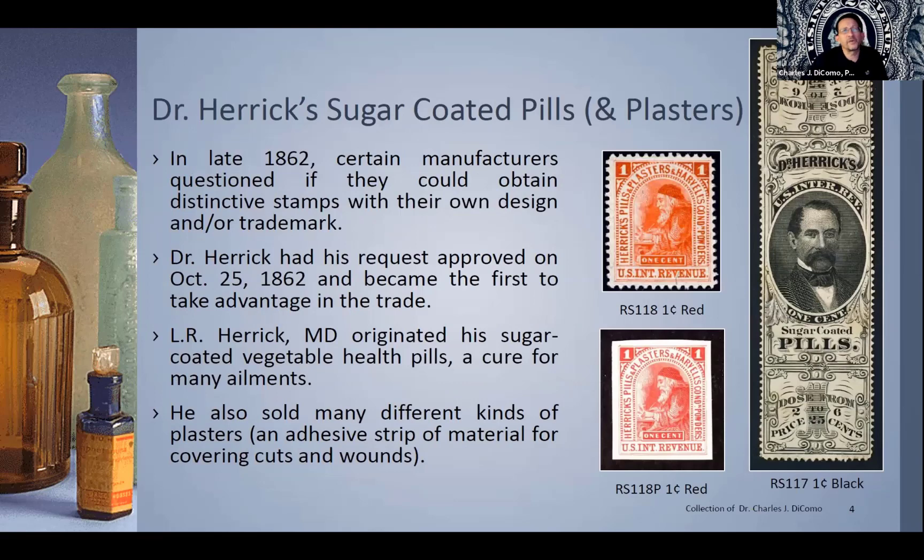Here is the first: Dr. Herrick, sugar-coated pills and plasters. In late 1862, right when this was happening during the war and the taxes were coming out, certain manufacturers questioned the government about whether they could obtain distinctive stamps with their own design and trade logo. They saw this as a great opportunity for advertising and marketing their wares. Dr. Herrick was the first to have his request approved on October 25th, 1862, and became the first to take advantage in the trade. L.R. Herrick, MD, was a genuine medical doctor.